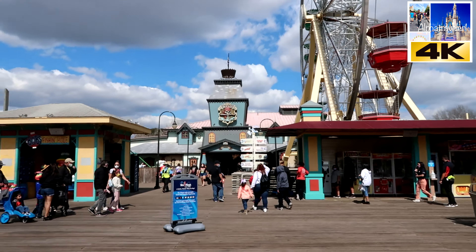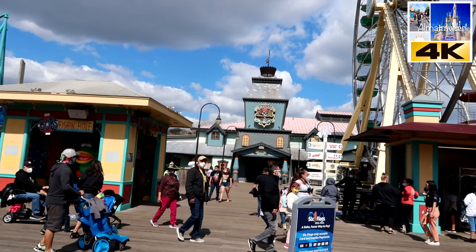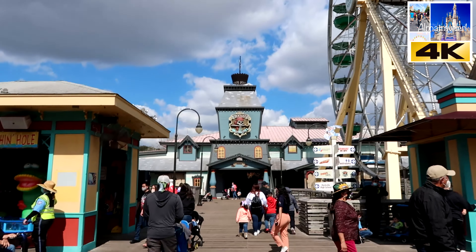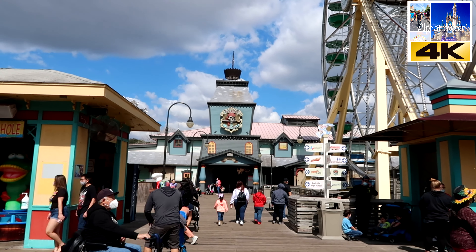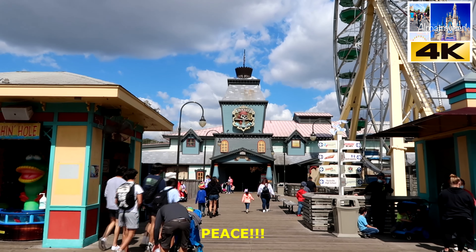Alright guys, so the Pirates ride here — we are going to go in and show you how fun it is. This is actually a classic dark ride here at Six Flags Fiesta Texas.